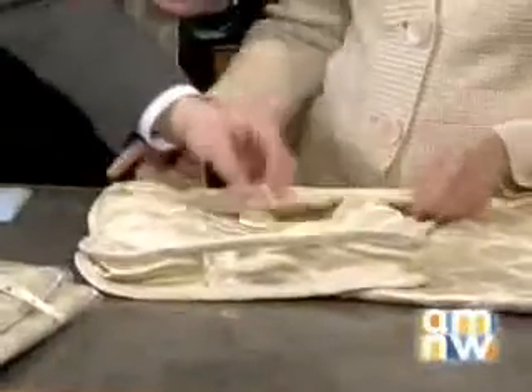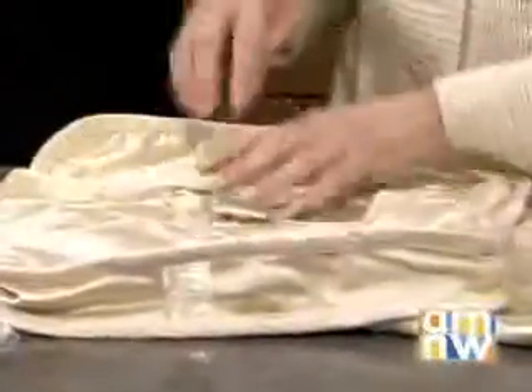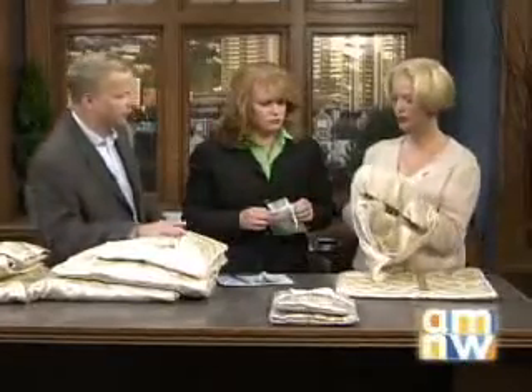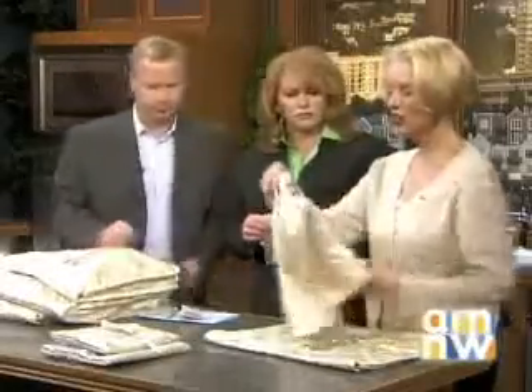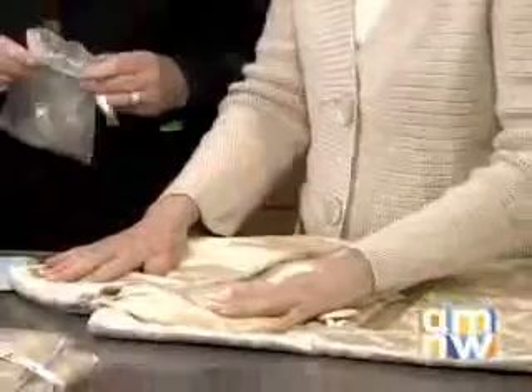This seals up with a button — just a little button like so. Moths and whatever else will find it harder to get to your garment. It also keeps out dust, and even if you keep the cleanest house, dust is in the closet. Inside it's all lined — it's a satin lining, very pretty, and this is washable.